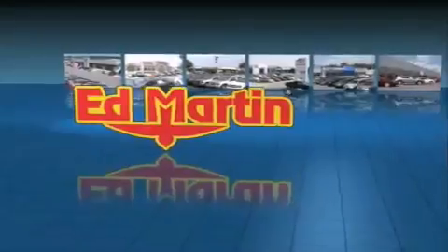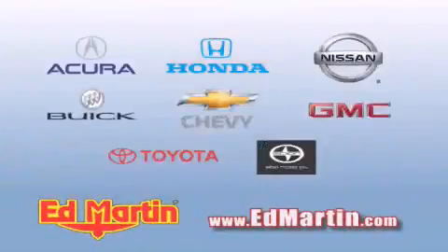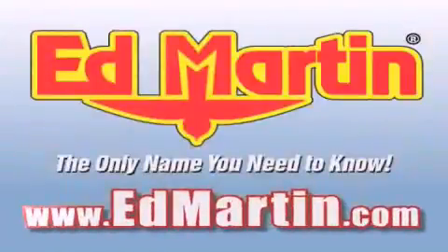Ed Martin — the only name you need to know for all your transportation needs. Six convenient locations, nine different manufacturers, over 3,000 new and used vehicles, all online at EdMartin.com.